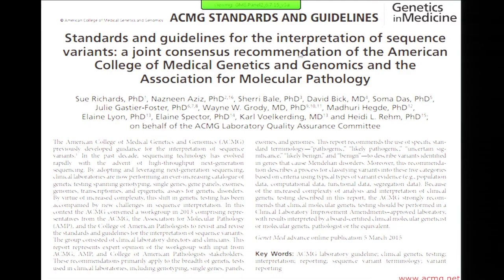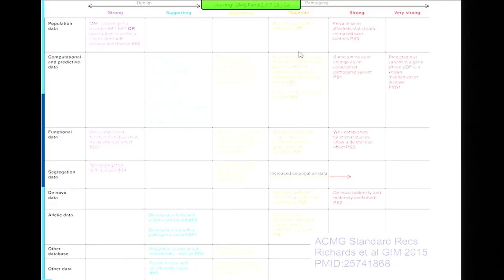For the discordant variants, 95 percent were really VUSs but had been called pathogenic or likely pathogenic — showing a bias toward over-calling. That's particularly problematic in medicine. Calling something pathogenic when it's not leads to wrong care for the patient. Calling it a VUS when you could call it pathogenic leads to loss of ability to do interventions for the patient.